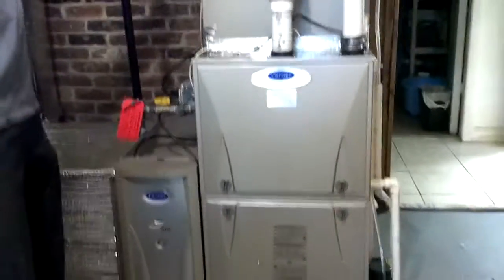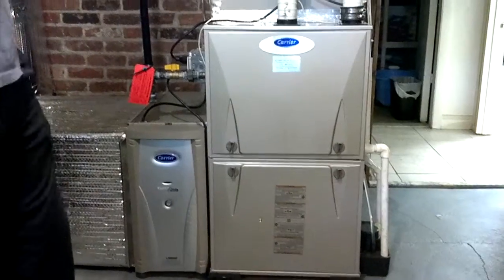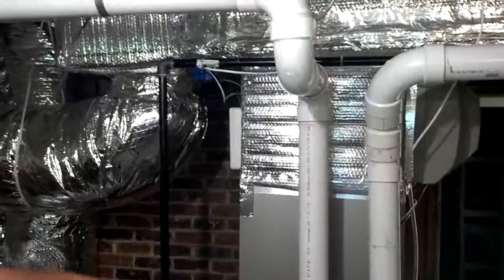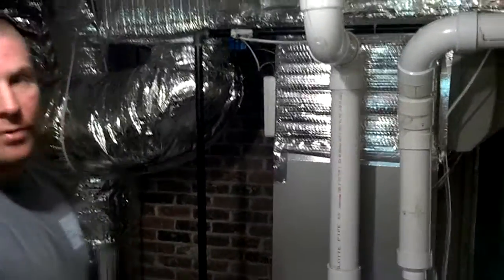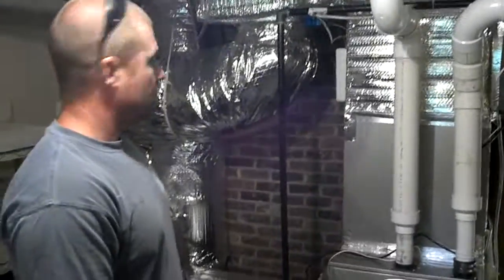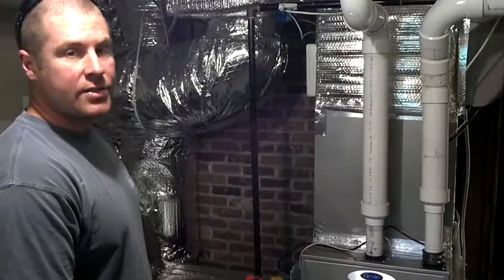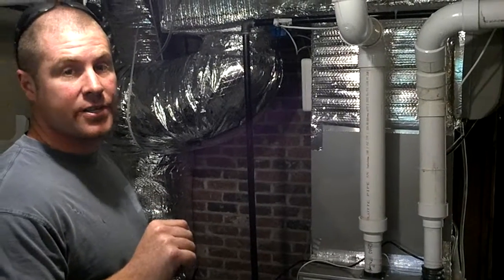It's natural gas. We ran an inch and a quarter gas line into this mechanical room to feed the Noritz, which takes one inch, and three quarter off the inch and a quarter for the Carrier Infinity. Came out pretty good. The condenser's outside — if you want to see that, look at the other video for this series.